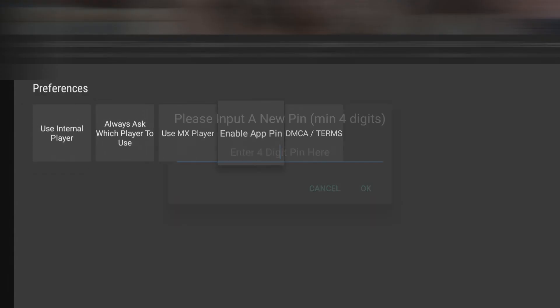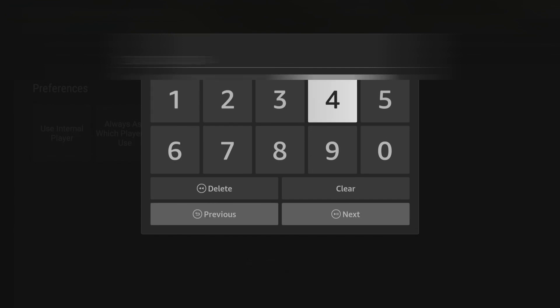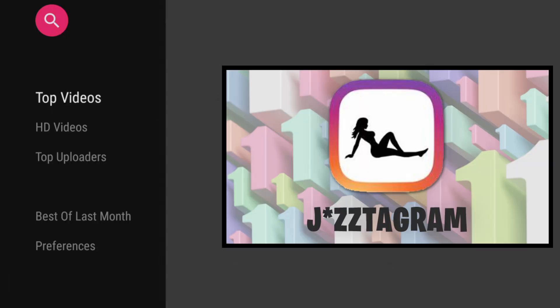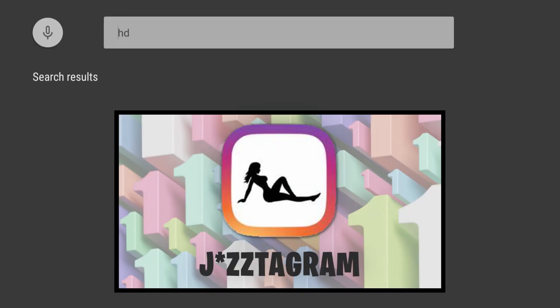Secondly, you can set a pin lock so that a pin must be entered before you can use the app. If you do set a pin, just remember to force-close and restart the app in order for the pin to become effective. Thirdly, there is loads of content in HD, which is important as you don't want to ruin the experience with pixelated or grainy footage. And finally, the search feature works really well, so if there is something in particular you enjoy watching, you can filter out anything that's not relevant and get right to your search results.